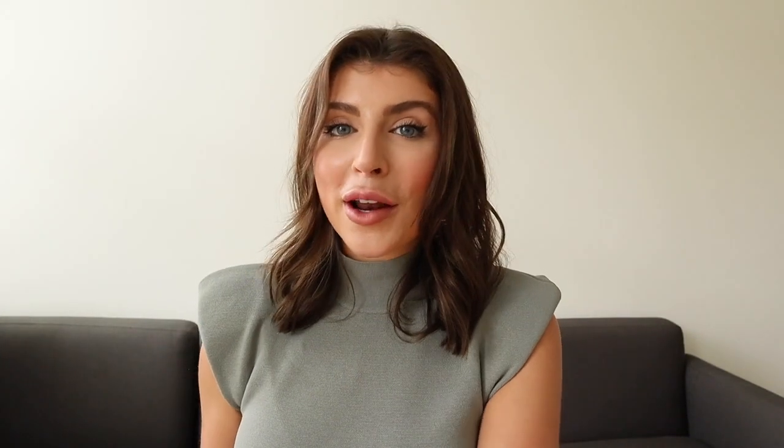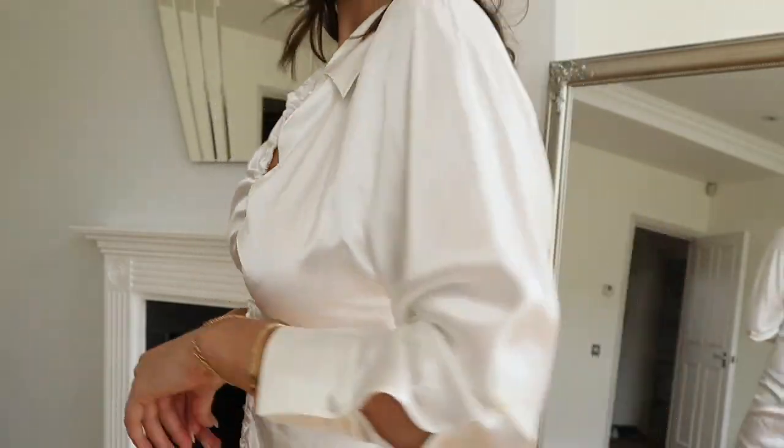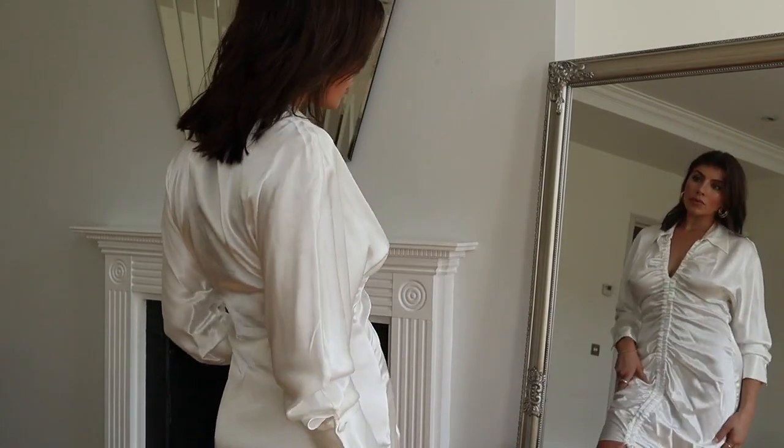Last but not least, we have our final product, which is a dress. This one here is like a massive shirt dress — it is so silky. I love the ruched detailing down the middle, and it has a string at the bottom which you can tie, so you can decide how ruched you want the center front to be.